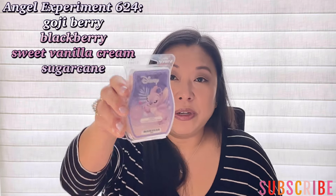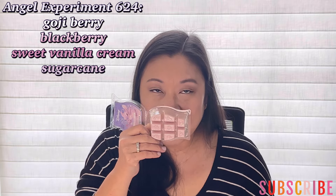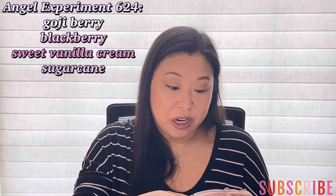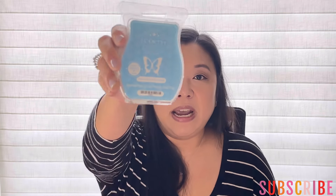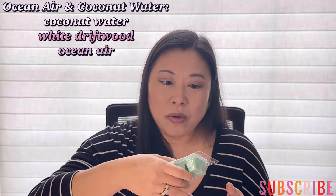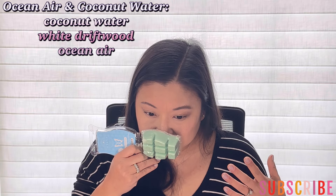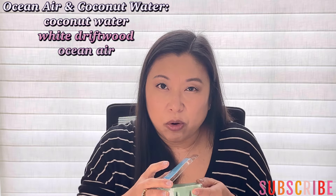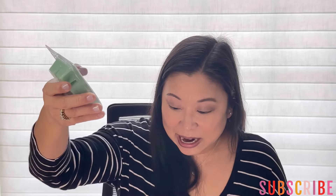Next I grabbed Angel Experiment 624. I really like this bar — it's been in my club for a while and it just smells like cotton candy. It's so sweet, kind of lighter, but it smells really good. It's just a sweet cotton candy smell. Then I grabbed Ocean Air and Coconut Water. I don't know what is going on with me, but I've really been into coconut lately, like tropical coconut. It smells really good — it's like a fresh, salty sea air with a tropical coconut. Really looking forward to trying this one out.